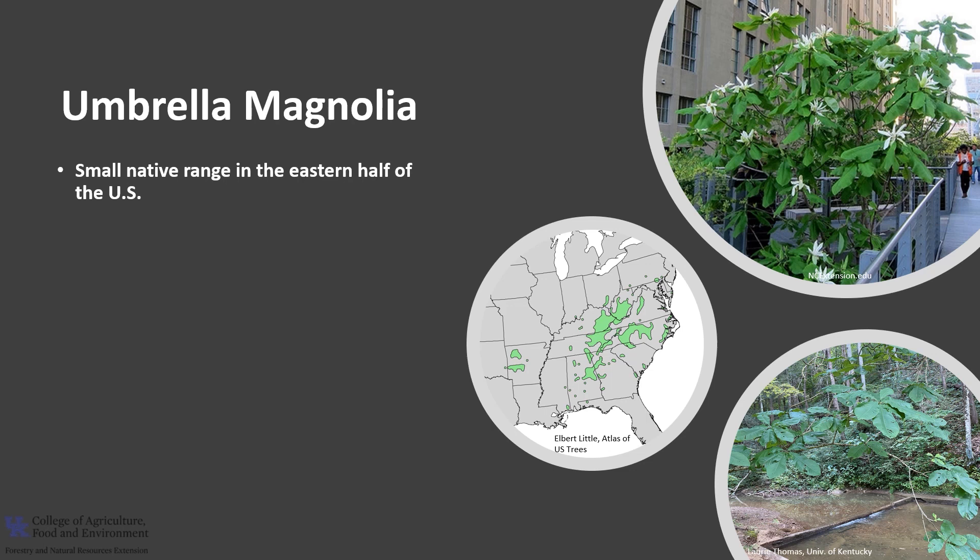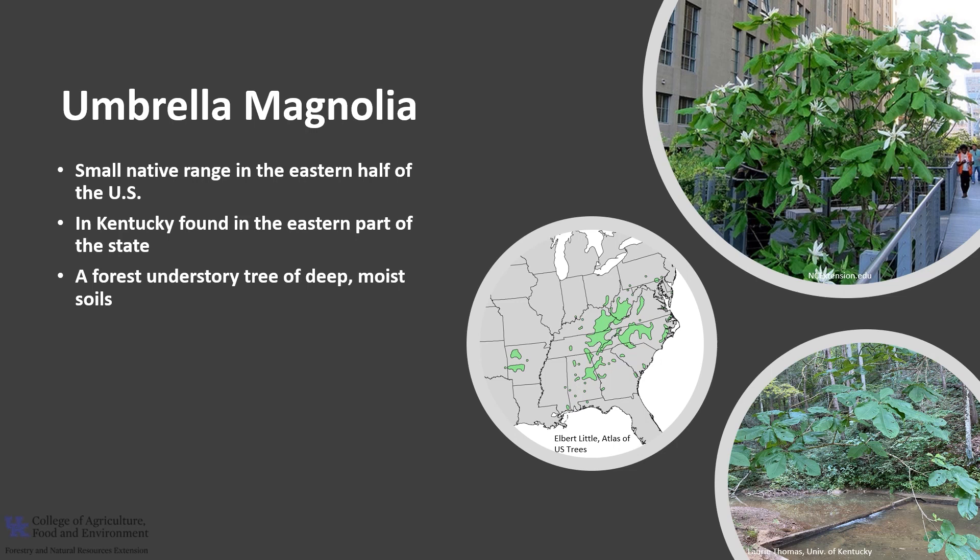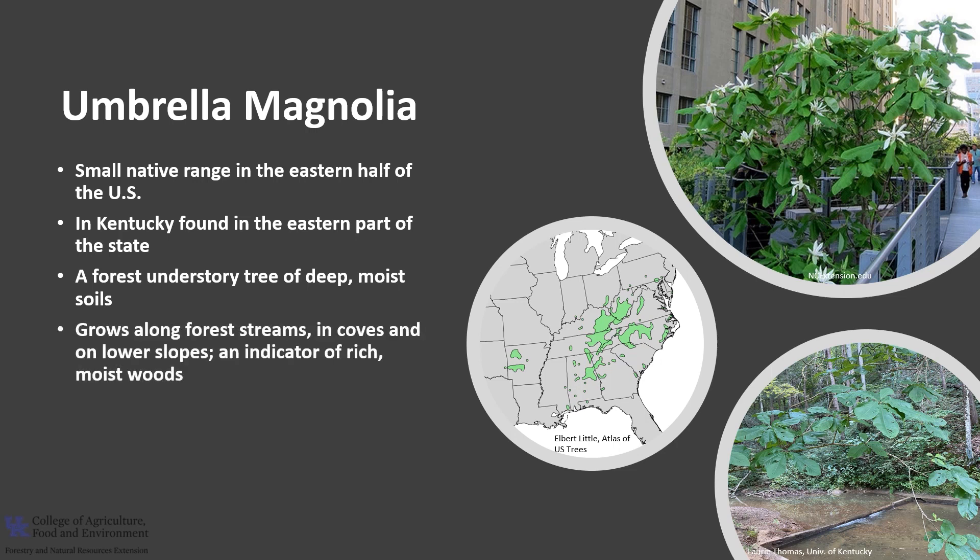Umbrella Magnolia has a small native range in the eastern half of the United States, with small populations west of the Mississippi. In Kentucky, it's found primarily in the eastern part of the state. This is a forest understory tree of deep, moist soils, found growing along forest streams and coves and on lower slopes. It is an indicator of rich, moist woods.